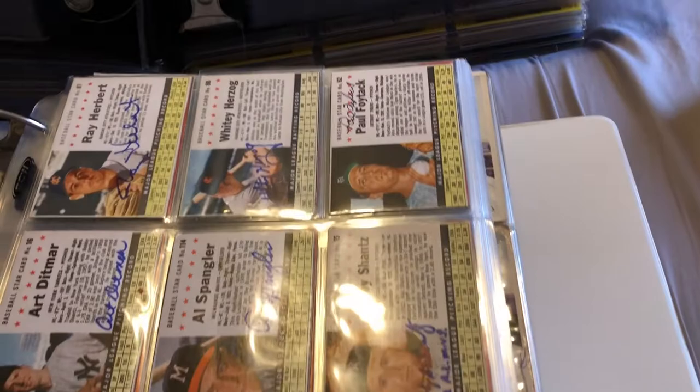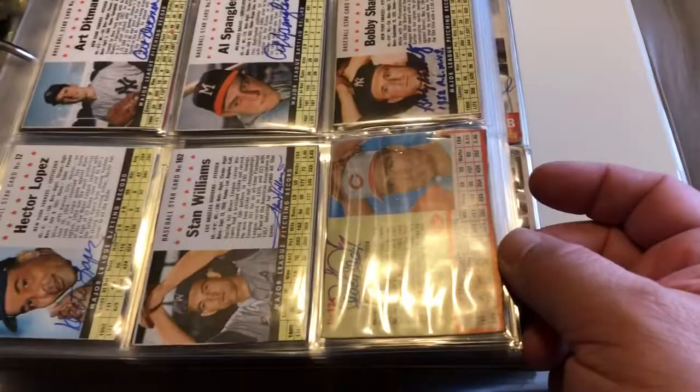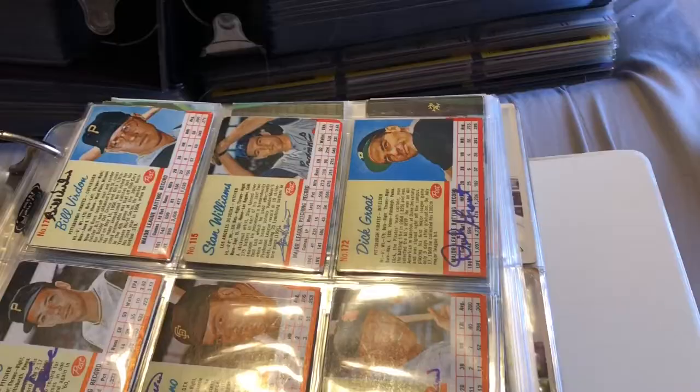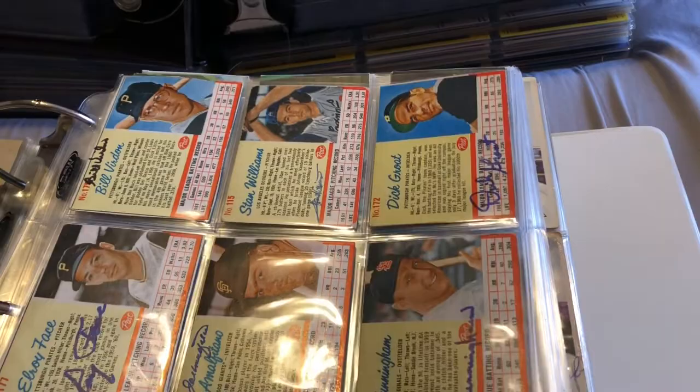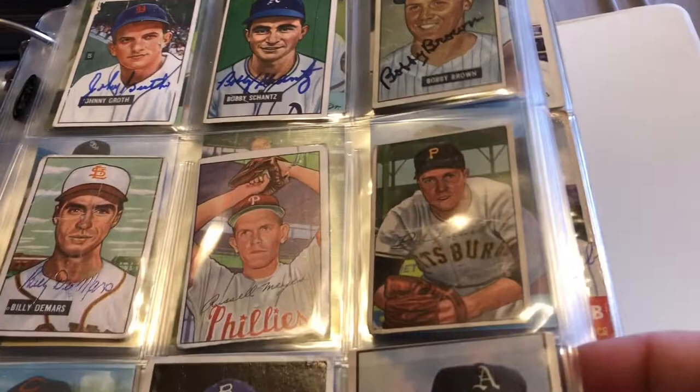But these are my binders of all my different cards — Whitey Herzog, Paul Foytack, who unfortunately passed away a few months ago, legend Bobby Shantz, Stan Williams who just passed away, Dick Groat, another Stan Williams, another Bill Verdon. This is how I sort out my cards — I put them by year because I'm working on every set pretty much.